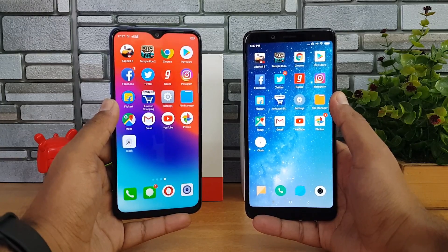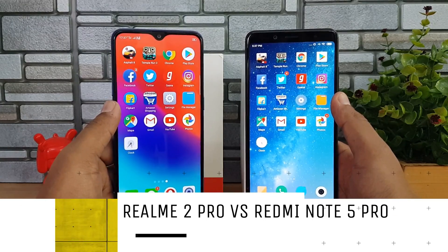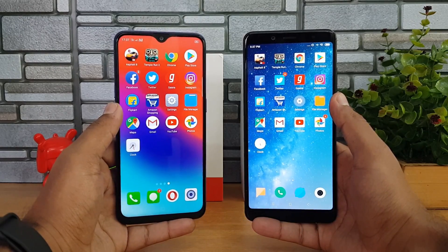Hello friends, welcome to Technique. This is Normal here and in this video we're going to do a speed test comparison of the Xiaomi Redmi Note 5 Pro with the newly launched Realme 2 Pro.